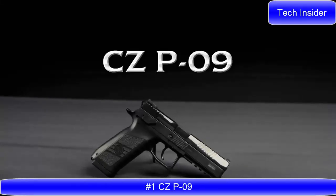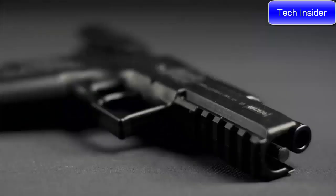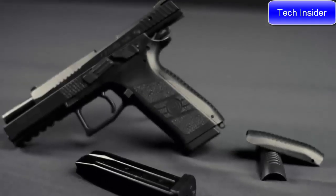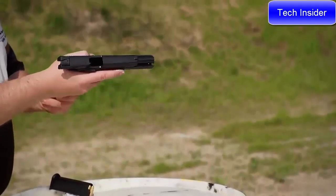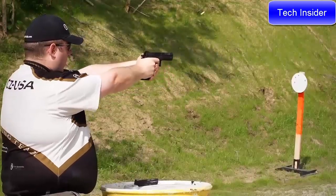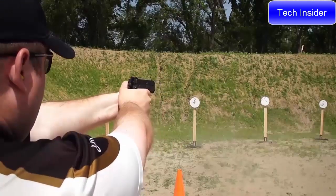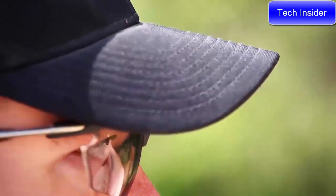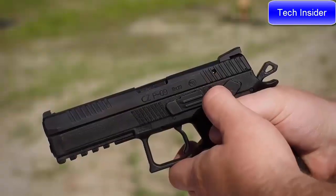CZ P09. The P09 is our full-size polymer offering, boasting an impressive 19+1 capacity in its flush-fitting magazine — unsurpassed by any other 9mm service pistol. Featuring the versatile Omega trigger system, the P09 is shipped with decockers installed that can easily be converted to a manual safety with the supplied parts and instructions. Also included are small, medium, and large back straps that allow the user to customize the pistol's grip to their hand, while retaining the natural point of aim that CZ handguns are known for. With an integrated 1913 Picatinny rail, the P09 is readily adaptable to low-light situations.